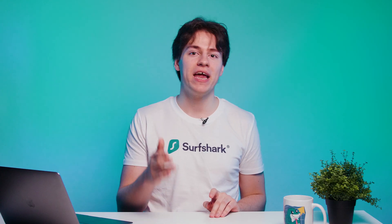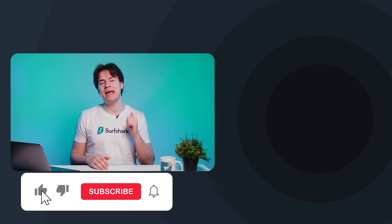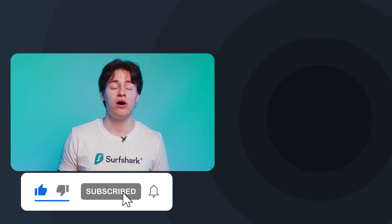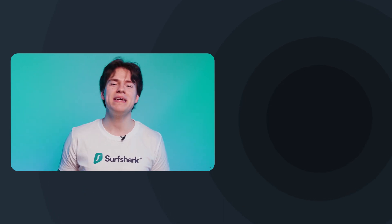At the end of the day, our job here is to make sure that you are secure on the internet. So definitely share this video with anyone who might still be using one of these outdated protocols. And that is all for this video. If you enjoyed it, hit that like button and subscribe to our YouTube channel. Here are two more videos that I think you'll like. Take care.